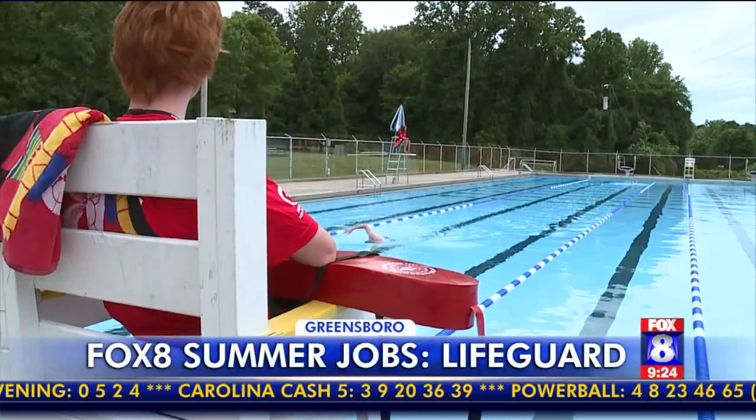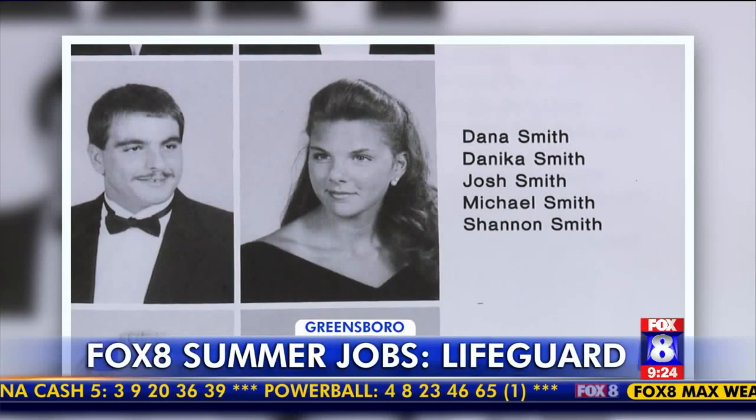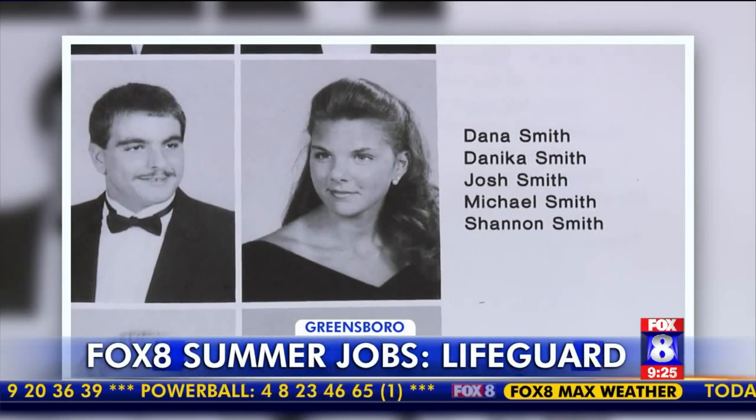For a look back at my first job, I had to flip the pages back to the 90s, when I spent my summers poolside working as a lifeguard.